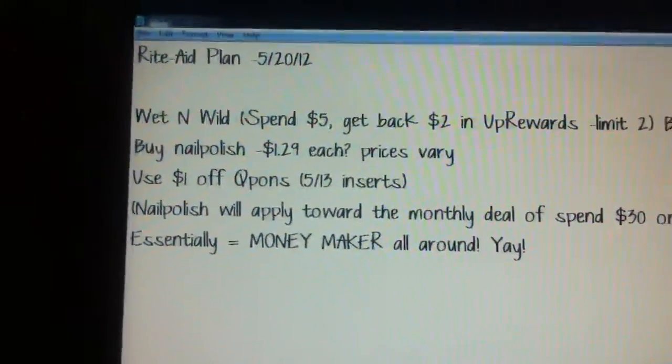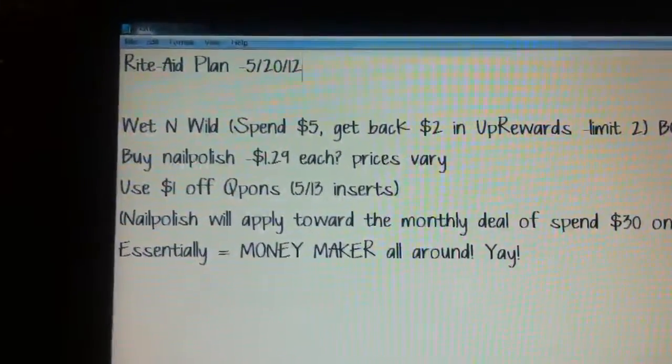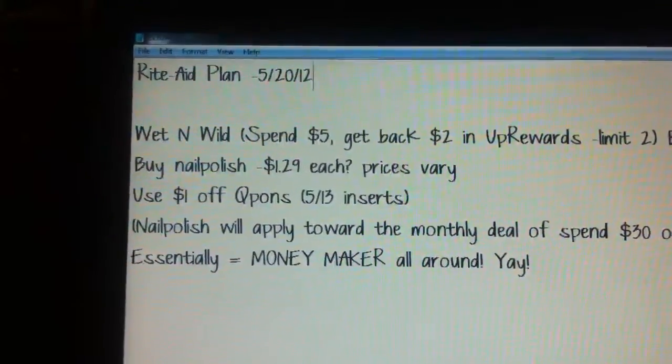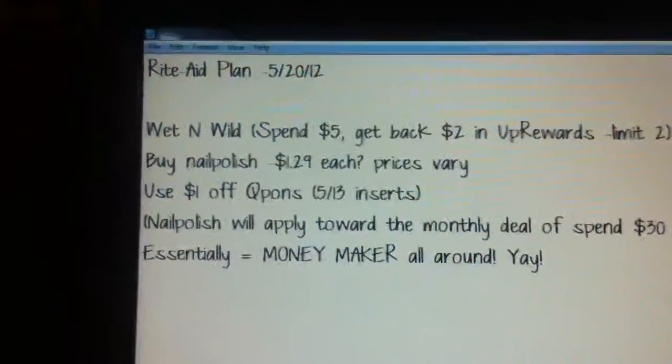So yeah, just wanted to share one quick little Rite Aid plan tip — at least something I'm going to try to take advantage of. And like I said, if there are other things, I'll definitely update and put them on the blog and hopefully get another video out. But I just wanted to get this out there. So thanks for watching.